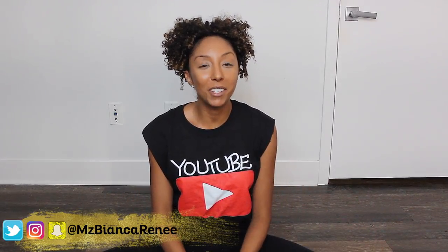Hey everyone, I'm Bianca Renee and you're watching Bianca Renee Today. Today I'm going to do a huge unboxing — or unbagging — of all the amazing goodies I got from Beautycon.